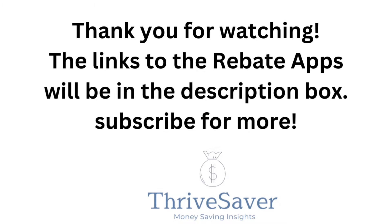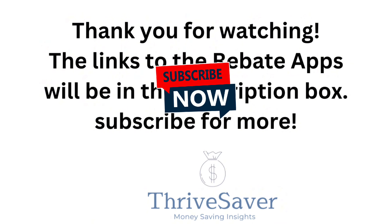Thanks again for tuning in on the video. If there's anything particular you'd like to see, drop a comment. Give me a thumbs up and subscribe to the channel so you can get some more savings videos coming your way.